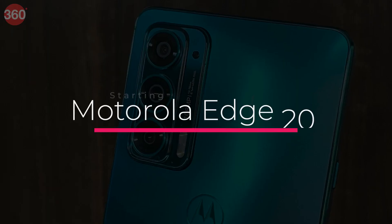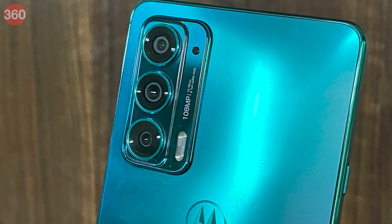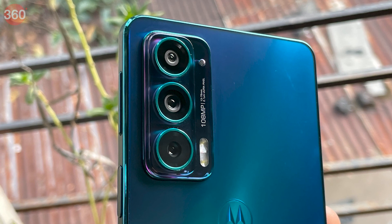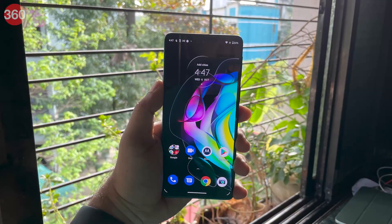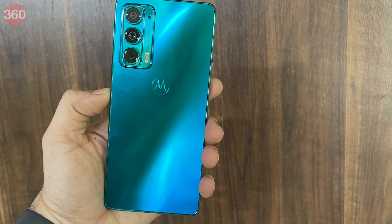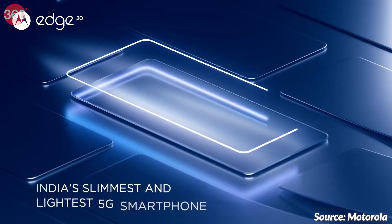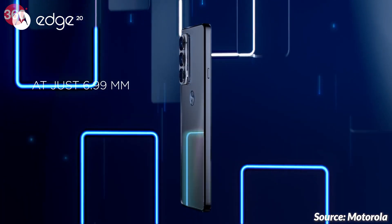The Motorola Edge 20 features a powerful 5G-ready SoC, a very fluid 144Hz refresh rate display, a versatile set of cameras, and an IP52 rating for dust and water resistance. You get near-stock Android with the promise of timely software updates. Its slim and light design looks great, but as a result its relatively low-capacity battery requires frequent charging.